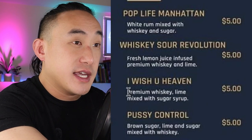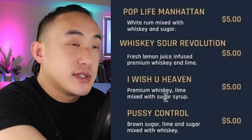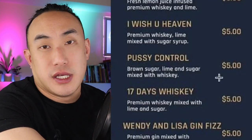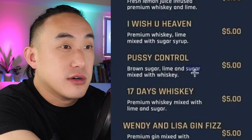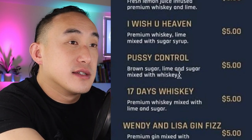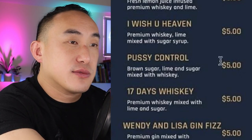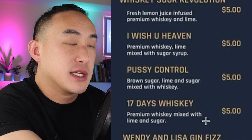I Wish You Heaven: premium whiskey, lime, mixed with sugar syrup — don't you mean simple syrup? Again, what whiskey is this — is it the same 'premium whiskey' as the last drink? Then there's another drink: brown sugar, lime, sugar, mixed with whiskey. Now you have both brown sugar and regular sugar — what kind of sugar is the second one, white sugar? Why are you putting two types of sugar in one drink? And 17 Days Whiskey: premium whiskey mixed with lime and sugar.